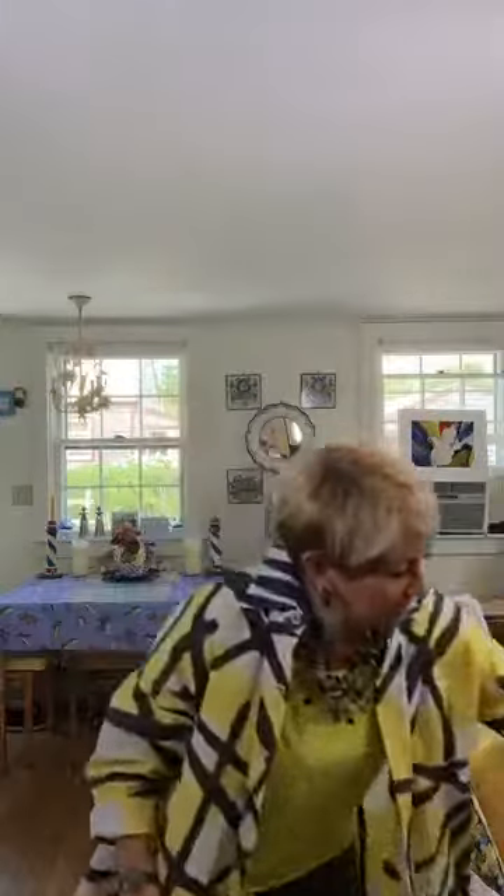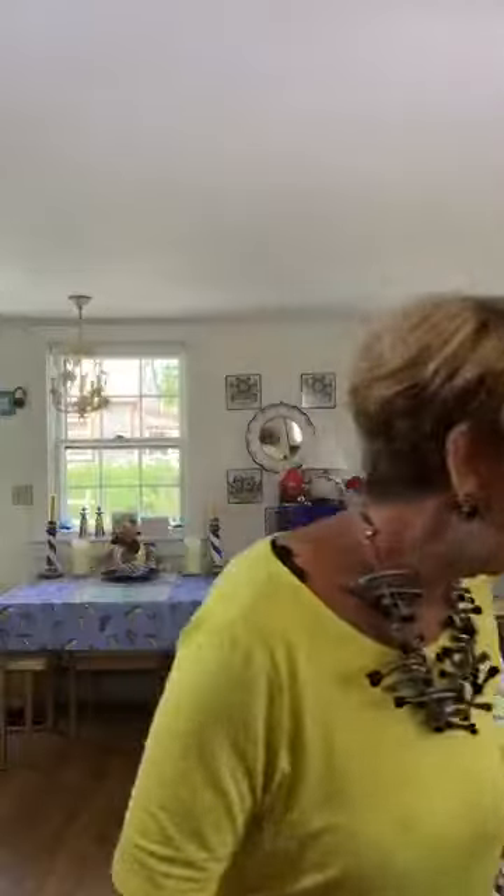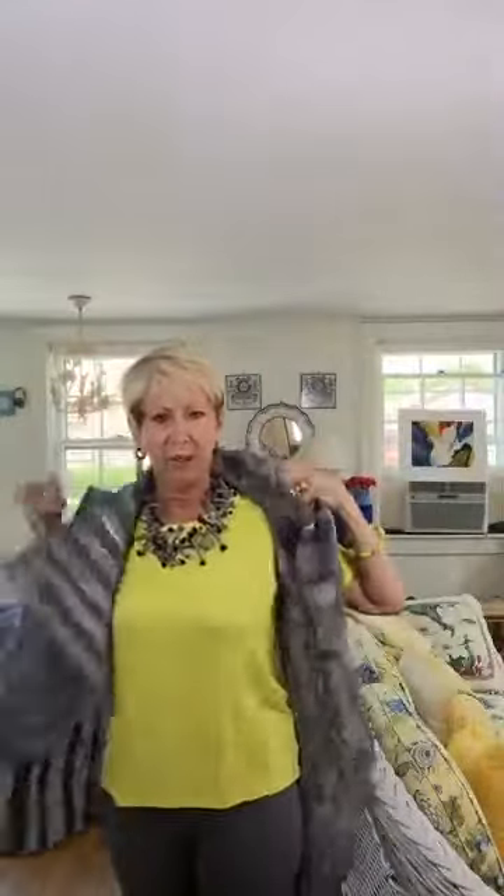All these pieces I'm showing you work together and make for a wonderful long weekend ensemble that you can pack into a little basket bag and go away for a long weekend. Most people aren't flying around, and they really love my clothes because they don't wrinkle.